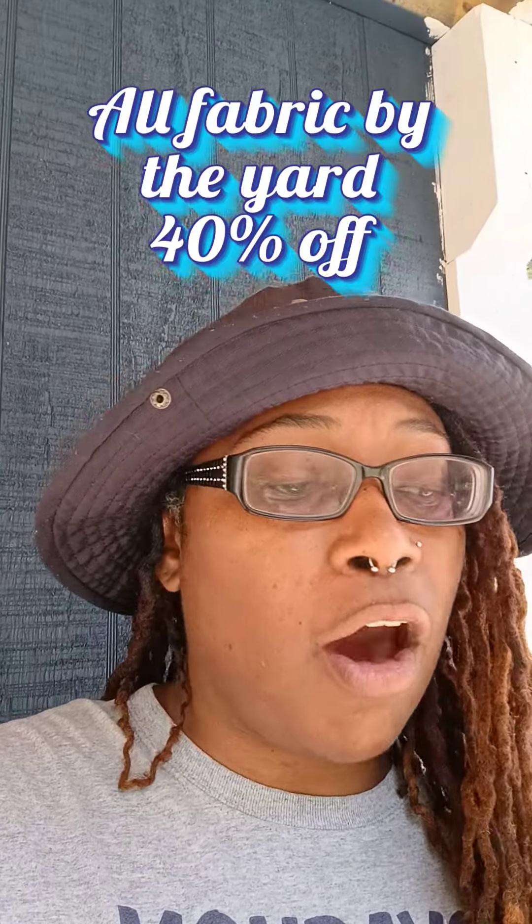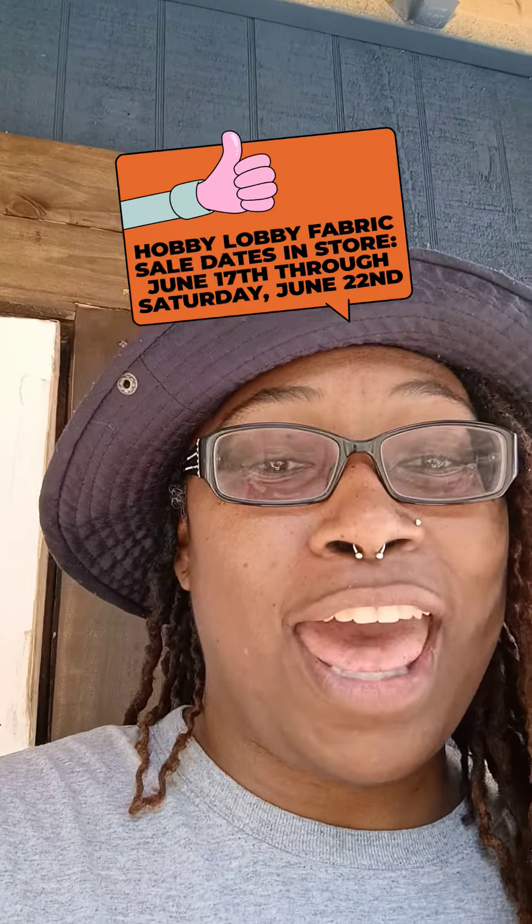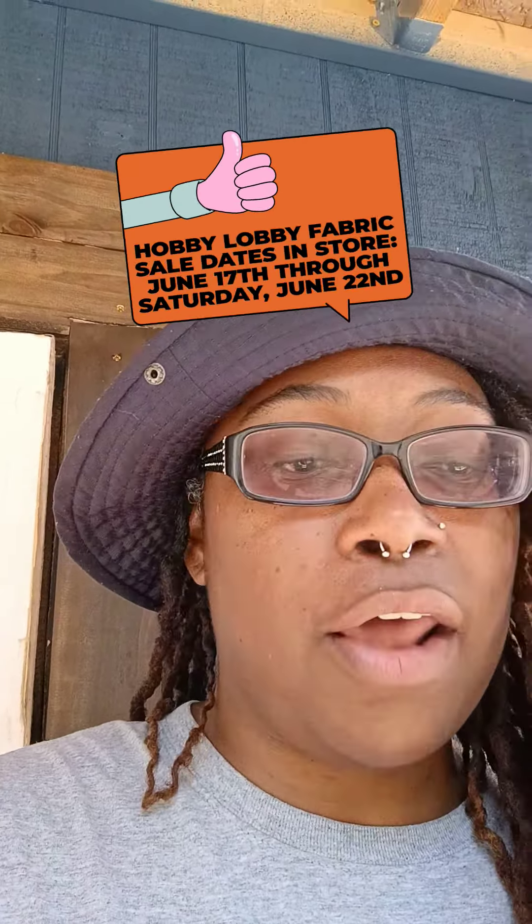I've got my notes here. Hobby Lobby: all fabric by the yard is 40% off — yes, all fabric by the yard is 40% off. And all Fiskars — their scissors, their rotary cutters, their mats, and more — are also 40% off. This sale for Hobby Lobby started yesterday online and starts today in-store, and it goes all the way through Saturday, June 22nd. So you have until this Saturday to get in on this 40% off per-yard fabric and the Fiskars deal.